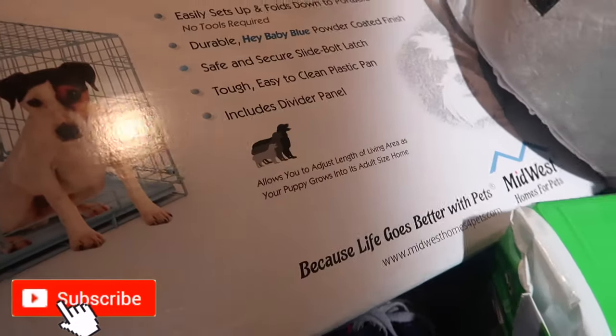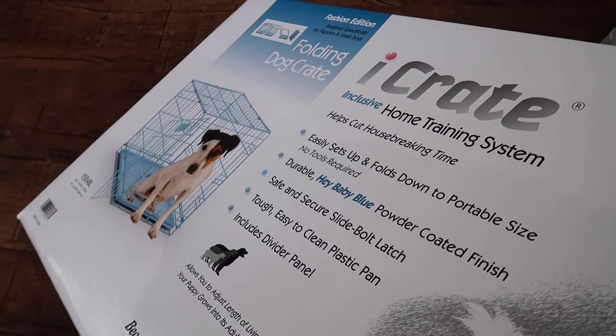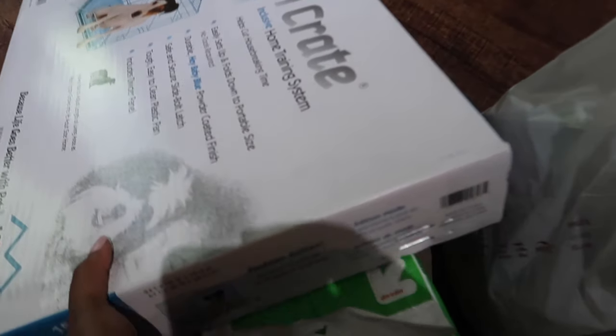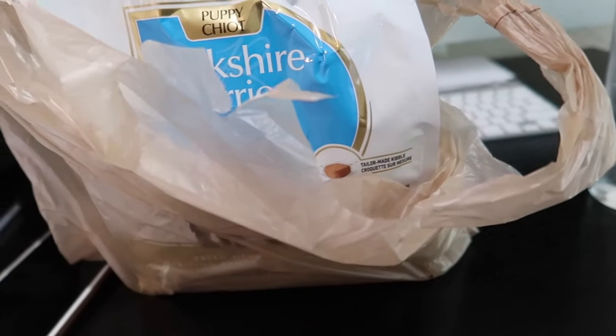Today's the day I can finally take all this stuff out of my car. I got the blue crate, some puppy pads — these are the items I got for Six, he's coming home today. I have to put this stuff together. This is gonna be his little area for now. I got this blue crate from PetSmart, some puppy training pads, this bed and blanket from HomeGoods, and the food his parents eat, which was recommended by the breeder. I also got him some chewy treats just to start off.